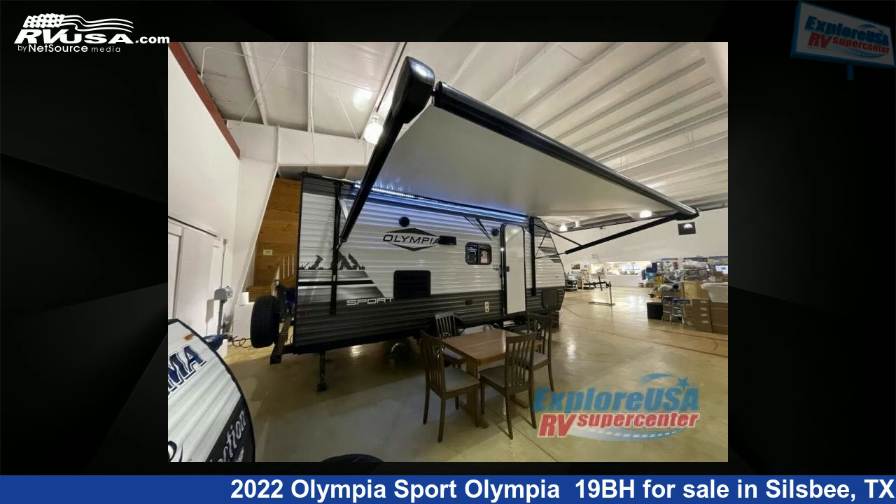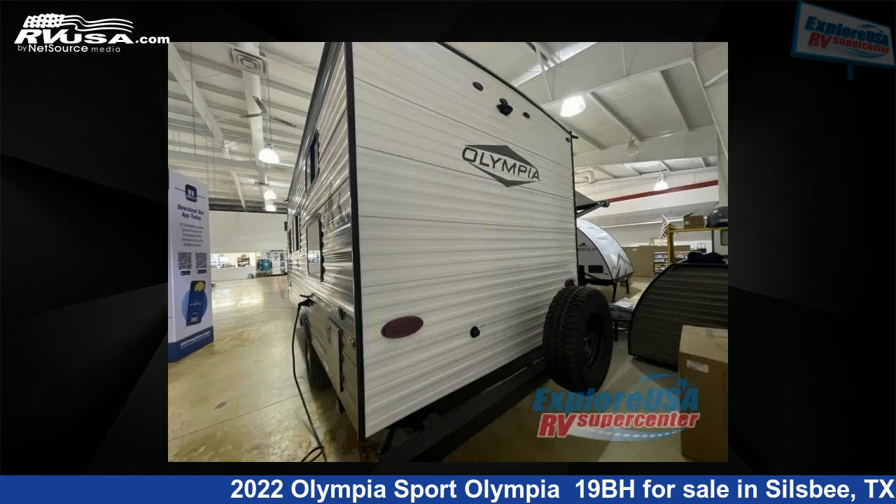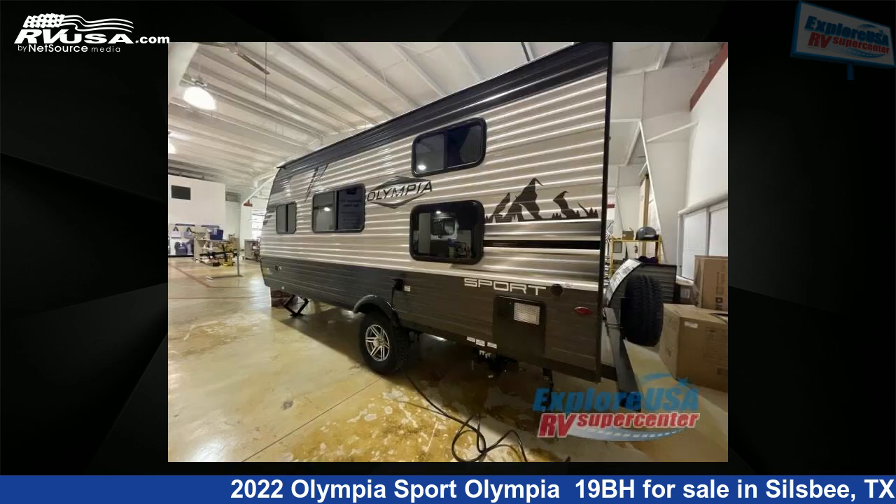This new Olympia is 22 feet 0 inches in length and features sleeps 5 and 30 gallons freshwater capacity. The floor plan layout of this travel trailer features bunkhouse, front bedroom.